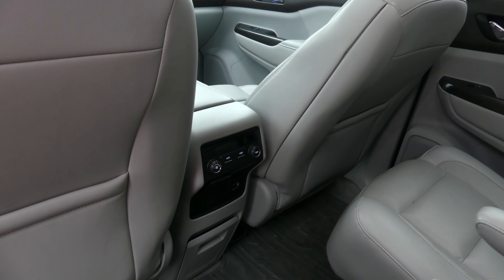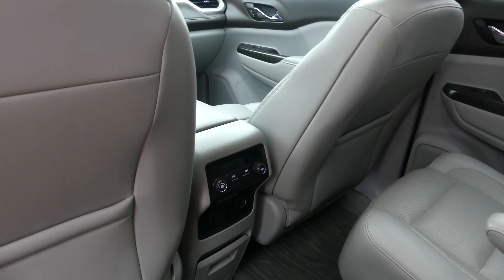Other rear features include climate control, USB ports, auxiliary plug-ins, and one of two sunroofs.